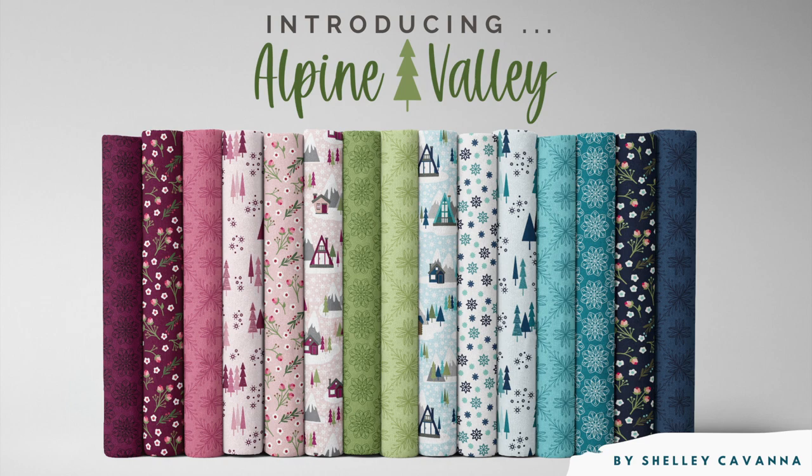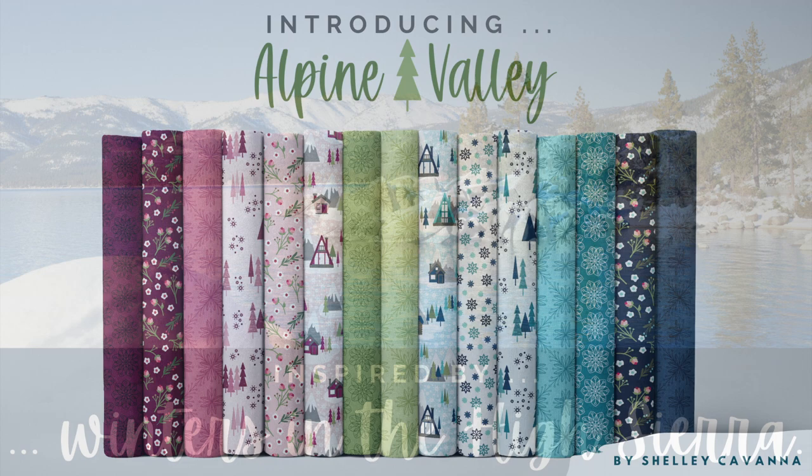Today, I'm excited to share Alpine Valley, my latest fabric collection with Contempo Fabrics by Benertex, shipping in spring of 2023.